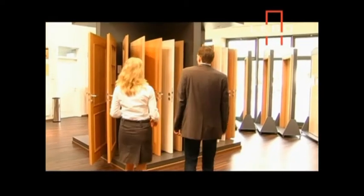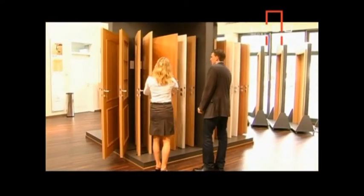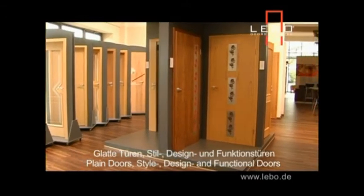Of course, doors and frames are a big part of the design and image of a building, so Lebo offer a huge range of door designs and finishes.